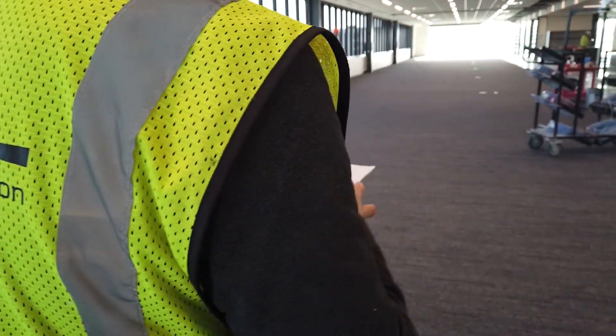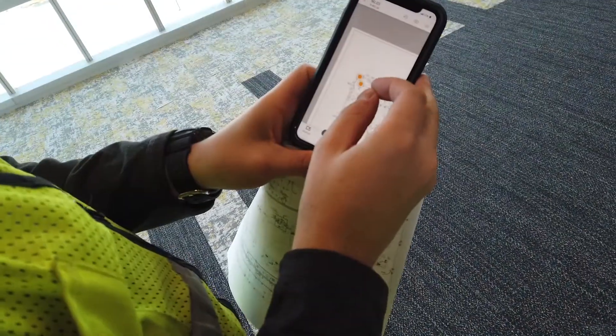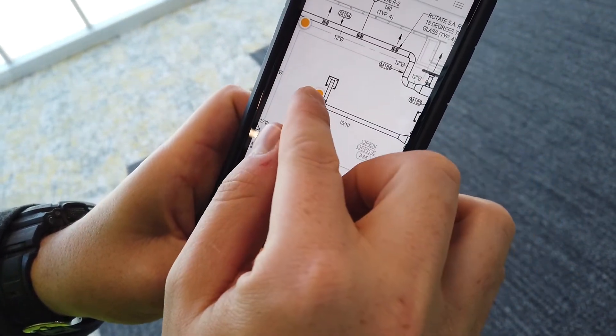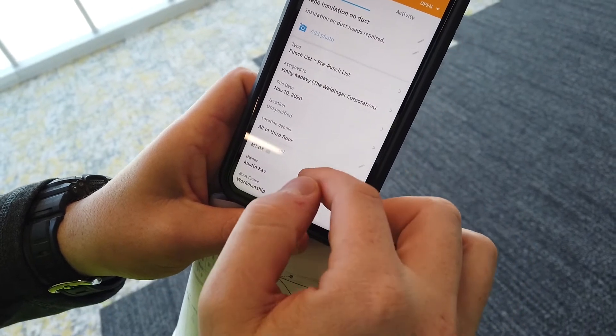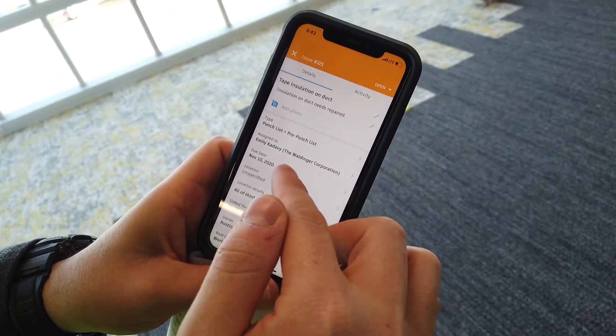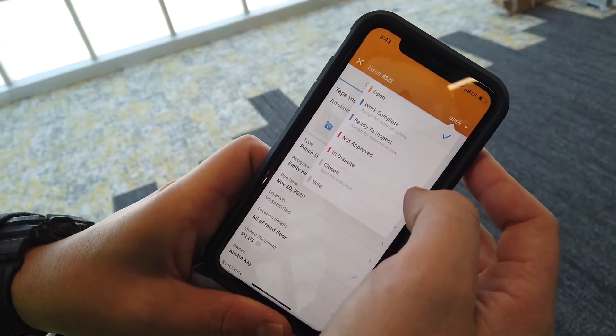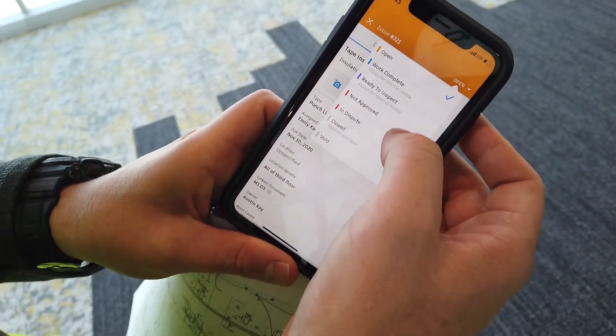It helps us hold ourselves accountable — that's our way of documenting. We say, 'hey, this light is in the wrong place' or 'that column needs to be repainted.' That's our first chance to catch those little things. On the subcontractor side, they'll see the floor plan and a yellow dot that tells them where the issue is. When they click on it, they can see what we wanted fixed and view the photo, which makes a big difference on a project of this size with all the different subs and square footage.